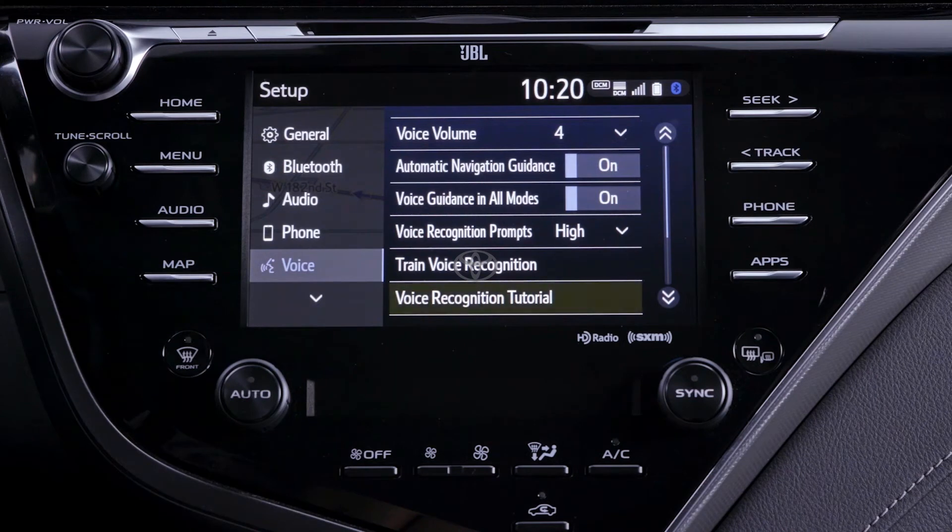Also in the voice menu is voice recognition tutorial, which provides instructions and example command phrases for several different topics.